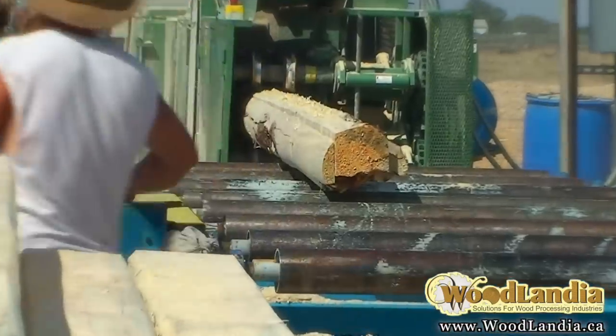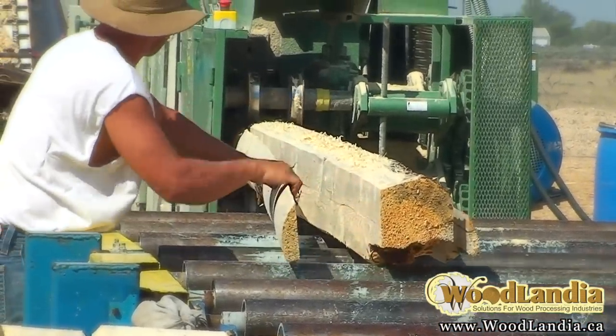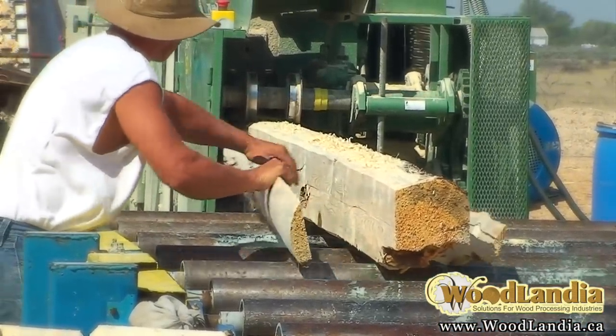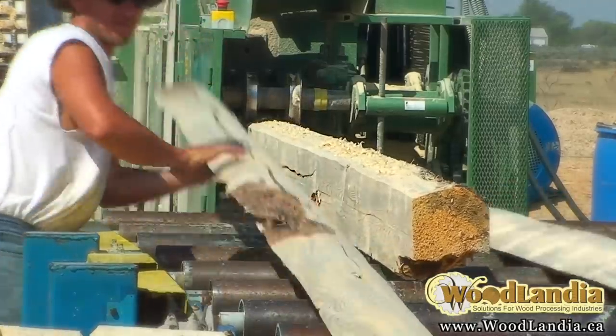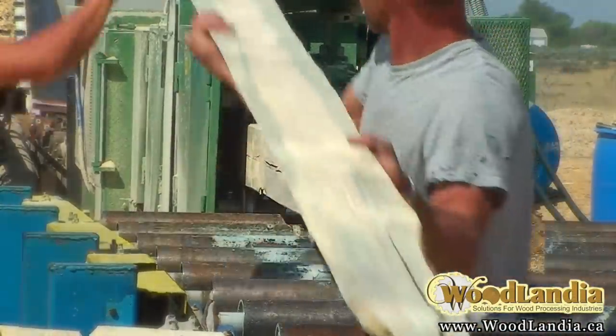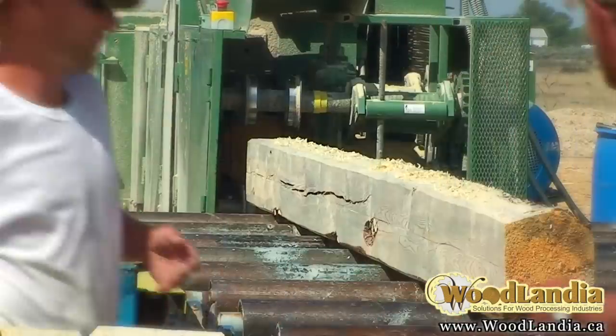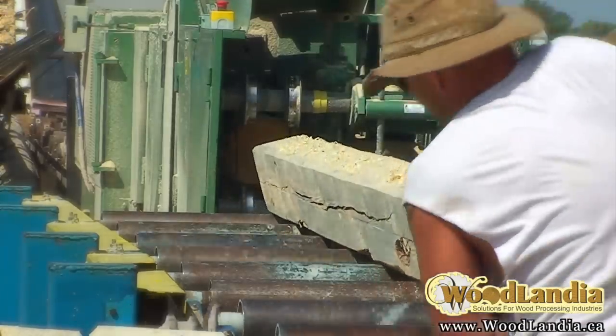I'm really happy with the production of it. We have a live deck that feeds logs into the in-feed. The out-feed, on the other hand, we have not automated — it's just rollers — but the machine pushes it out to the guys, and the guys just stack it right in the bunk. That seems to be working very well for us.